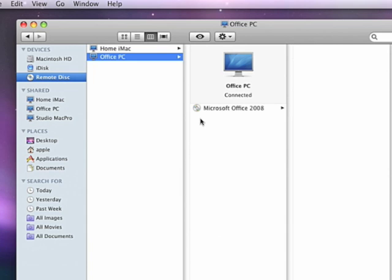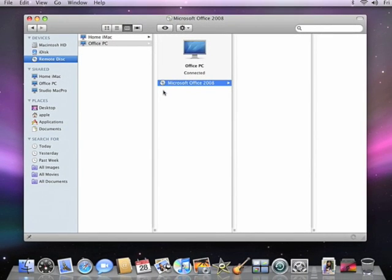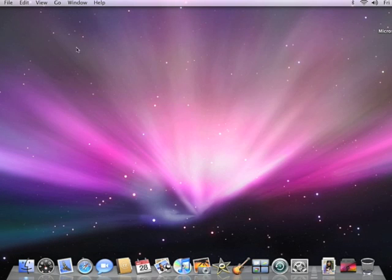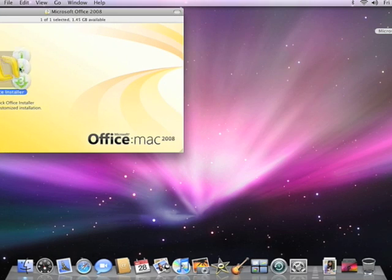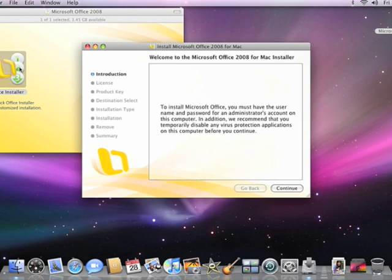Here is the Windows PC that I enabled. I select it, and I can see the Office install disk that I inserted a moment ago. Now I go through the installation just as if I had a built-in optical drive. I double-click to open it, and in a few minutes, the software will be fully installed on my MacBook Air wirelessly, using the optical drive of the PC.